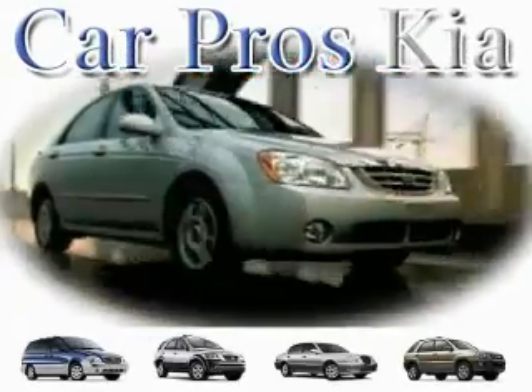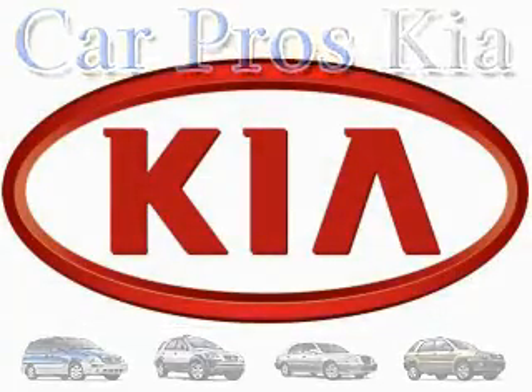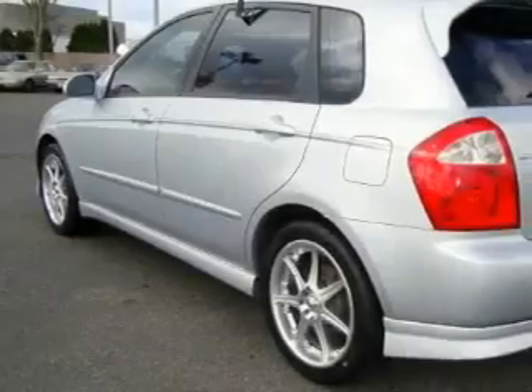Welcome to CarPro's Kia Used Cars. We are your number one used car source in Tacoma. This is a 2005 Kia Spectra. It has a 2.0-liter four-cylinder engine and an automatic transmission.